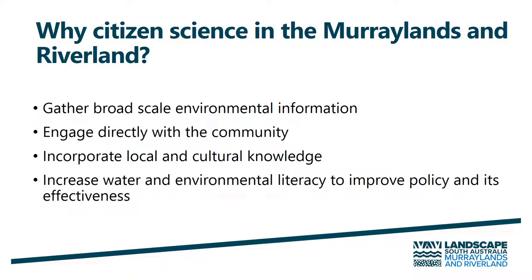So why do we run citizen science projects in the Murraylands and Riverlands? Well, it allows us to gather broad-scale environmental information, to engage directly with the community, and to incorporate local and cultural knowledge. It also increases water and environmental literacy within the community to improve our policies and their effectiveness.